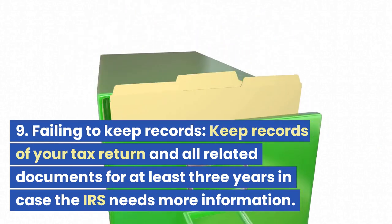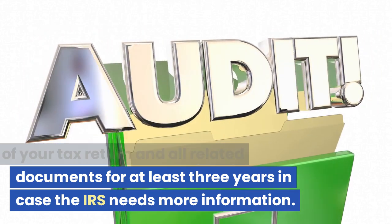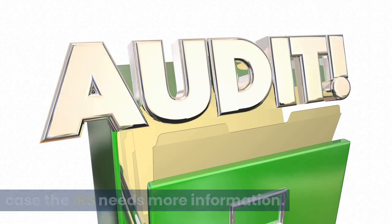Mistake 9: Failing to Keep Records. Keep records of your tax return and all related documents for at least 3 years in case the IRS needs more information.